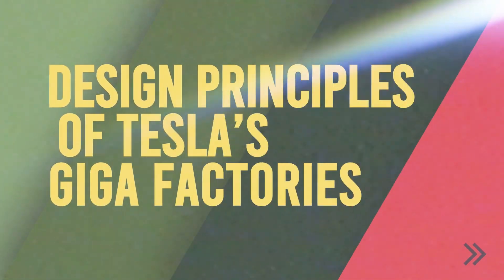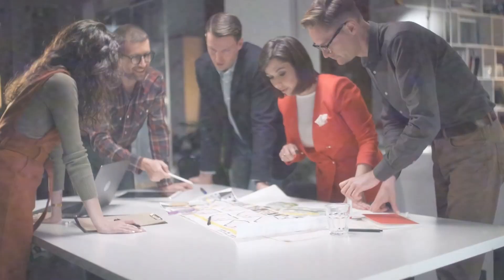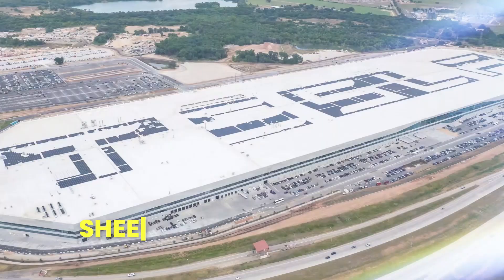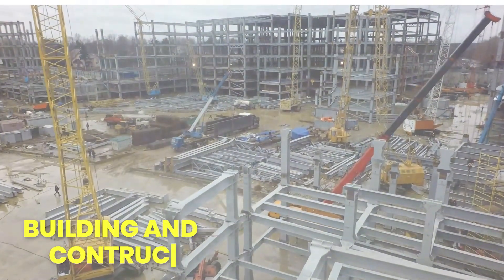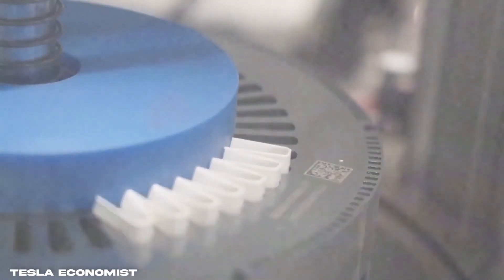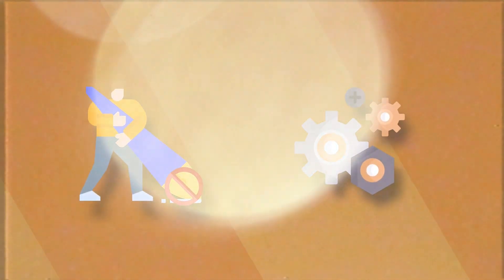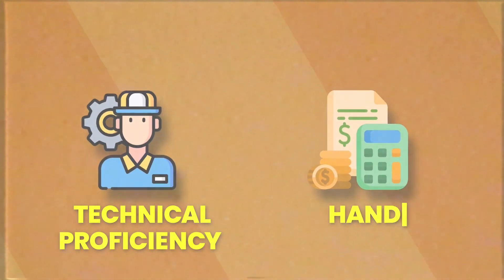The design principles of Tesla's Gigafactories were not based on random intuition — they can be traced to a coherent design philosophy. The real challenge was to implement these principles at factory scale, given the sheer size of the facilities. The first step is vertical integration. Vertical integration enables the company to design every element in-house. This is not simple, because producing every product under one roof demands technical proficiency and a substantial budget.